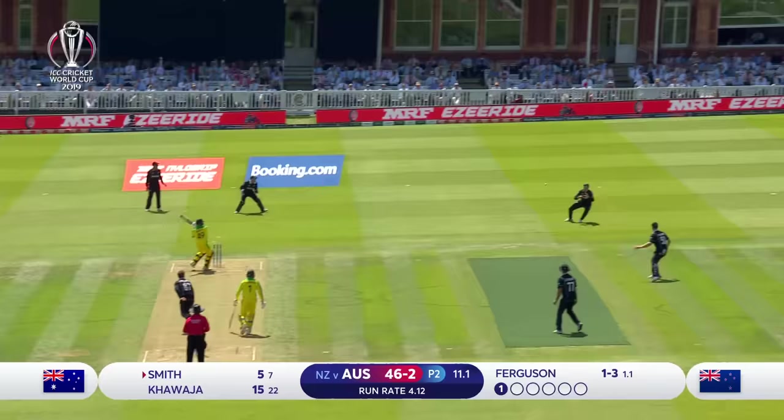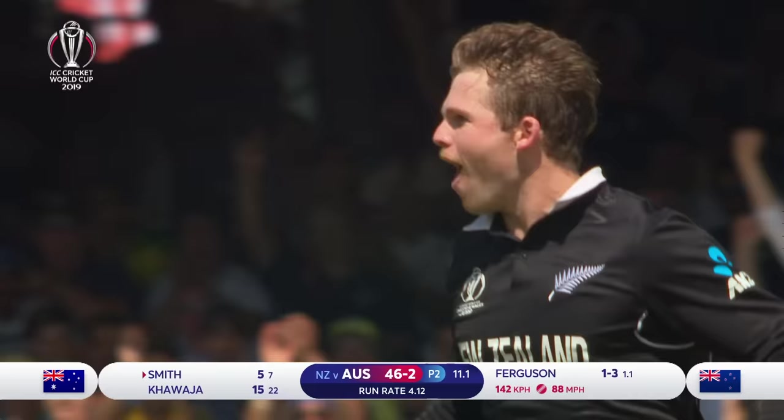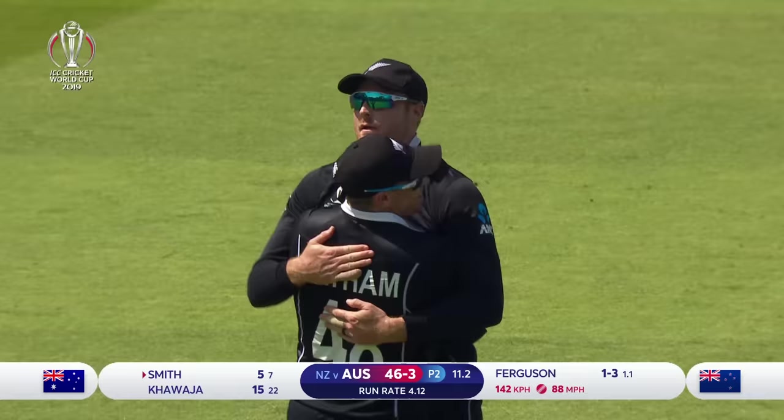He's got pace! First ball! Has he got it? He's got it! He's got a blinder!